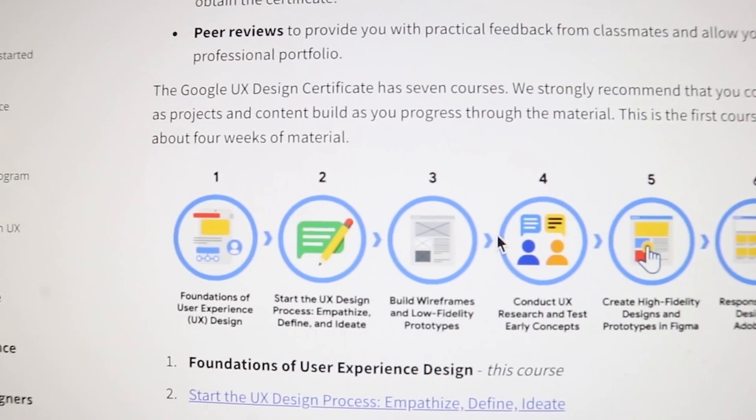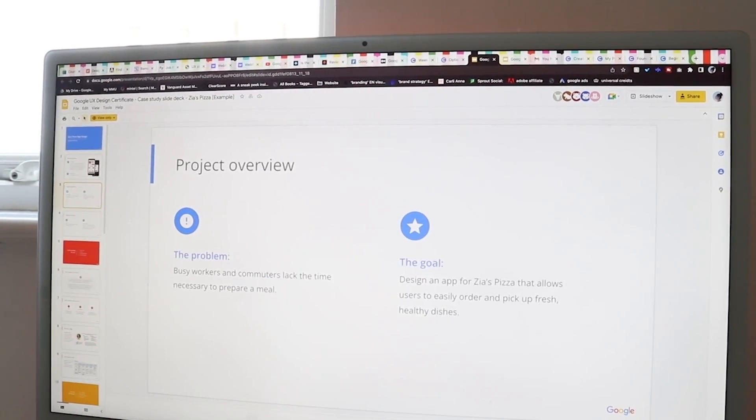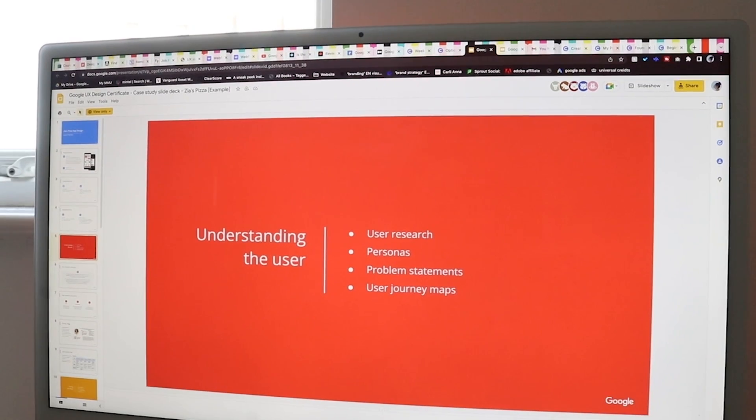So here are the seven courses. Course one is an introduction to the Google UX course and it's all about learning the basics, which you'll be learning in more detail the further you go into the course. Then in course two you can start to work on your first portfolio piece, and you will be guided throughout it step by step until course number six.